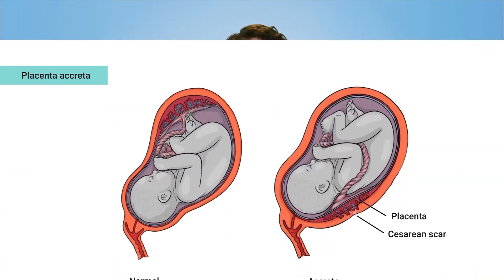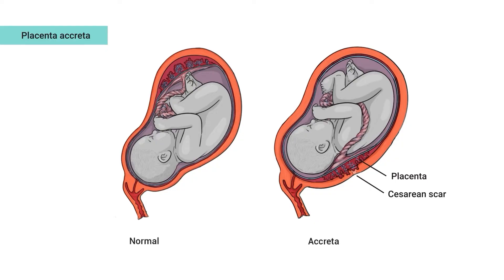Finally, a cesarean can increase risks in future pregnancies, such as a more difficult repeat cesarean, small risks of uterine rupture from the scar breaking open if someone tries to have a vaginal birth in the future, and rarely a dangerous condition called placenta accreta, where the placenta abnormally attaches to the cesarean scar. The chance for an accreta is low, but it happens, and it's pretty rare among people who have never had a cesarean.